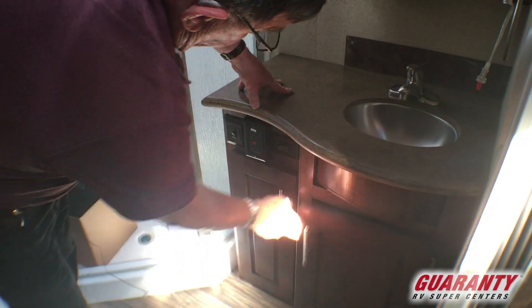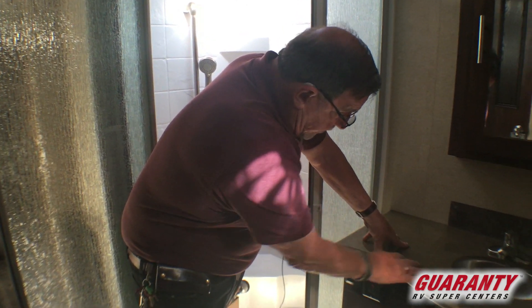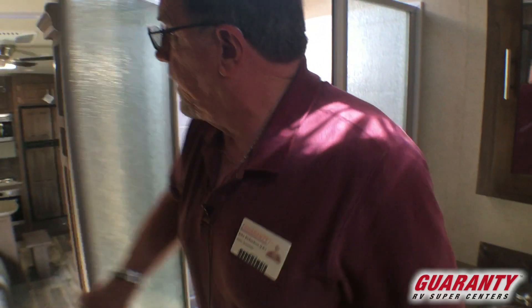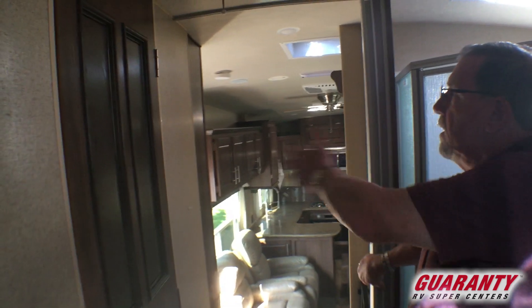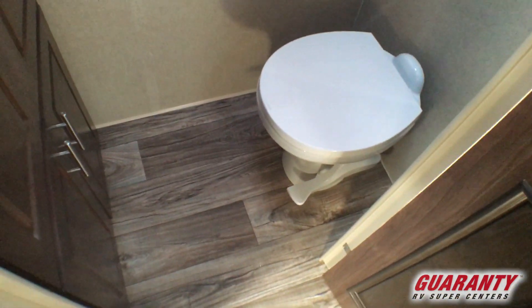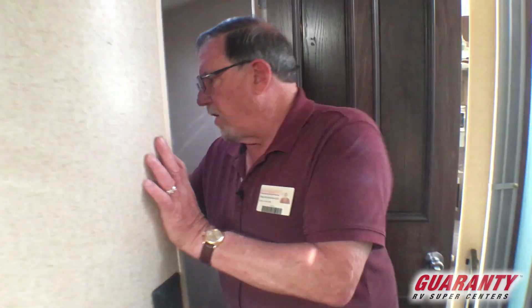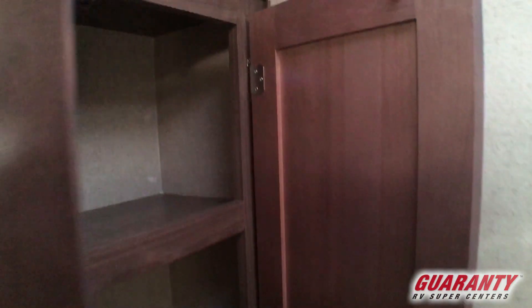Cabinet underneath the sink, a GFI-protected outlet because there's water that could drip nearby, and a light. There's a folding curtain that lets you partition yourself off while getting dressed in the morning. The commode is right here with a fan above it, and there's another cabinet in the bathroom — most manufacturers are not going to give you a cabinet in the bathroom, and if they do it's very, very small.